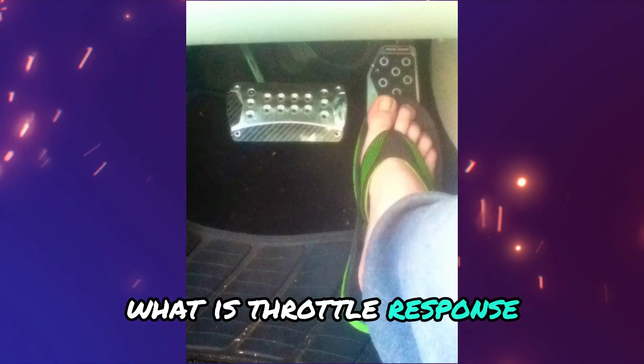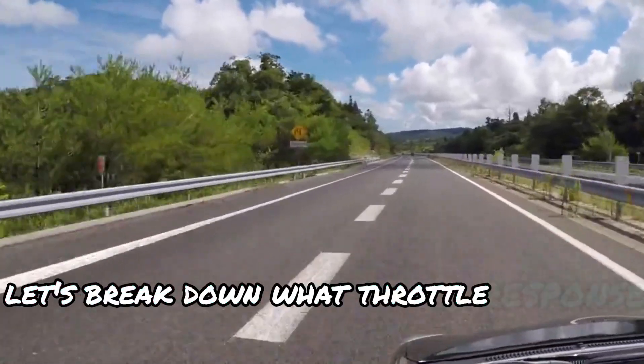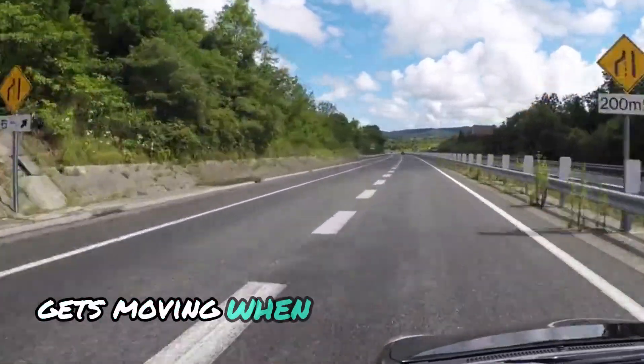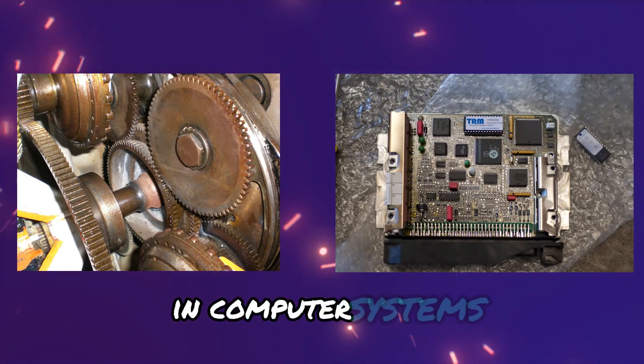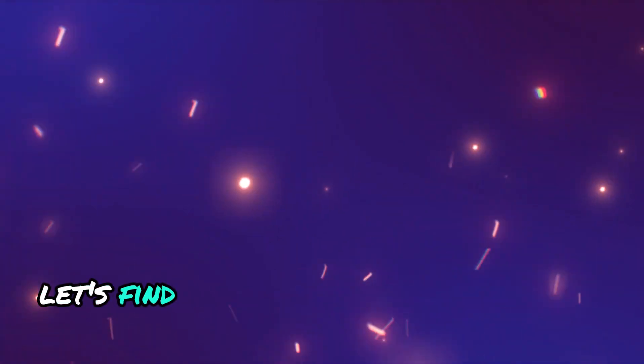What is throttle response? Before we hit the gas on this topic, let's break down what throttle response actually is. It's basically how quickly your car gets moving when you press the pedal. In modern cars, it's like a complex dance between mechanical parts and computer systems. But what happens when this dance gets out of step? Let's find out.